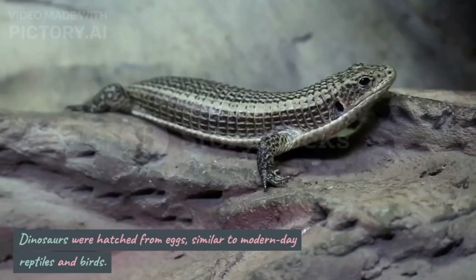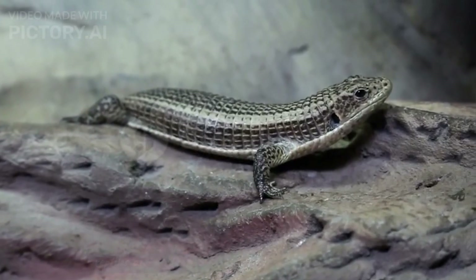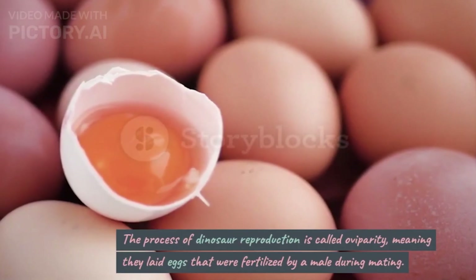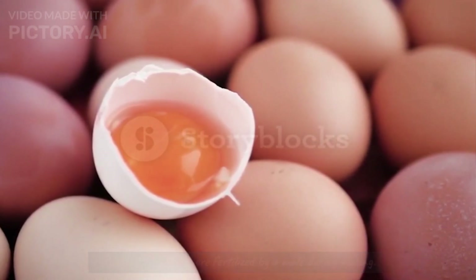How Dinosaurs Born. Dinosaurs were hatched from eggs, similar to modern-day reptiles and birds. The process of dinosaur reproduction is called oviparity, meaning they laid eggs that were fertilized by a male during mating.